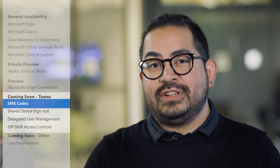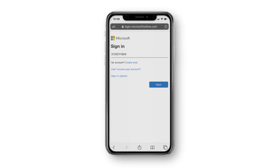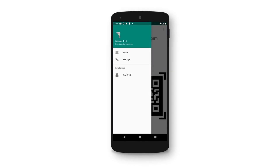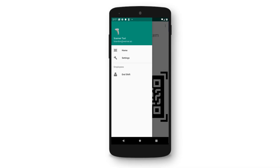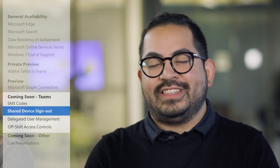Also new for first-line workers in Teams: one-time SMS codes let your team sign into all their Microsoft 365 and custom apps in one go. To complement that, a shared device sign-out lets your team sign out of all their apps on shared devices with one click. This helps keep customer data protected while making the sign-out experience a snap. These features will roll out to customers later this year.